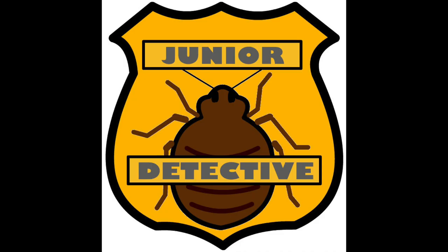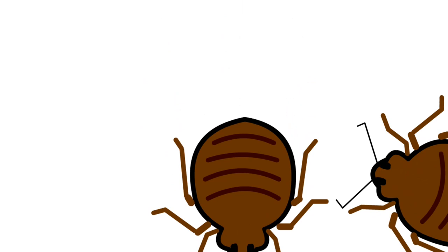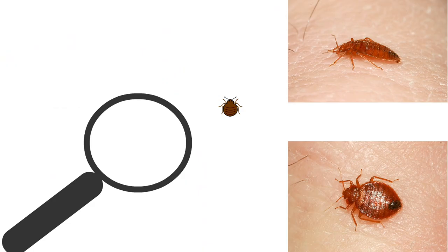You may have heard the saying 'sleep tight and don't let the bedbugs bite.' Sounds scary, right? My mom used to say that to me, but I never really knew what she meant. In fact, I didn't even know what a bedbug was. The goal of today's video is to introduce you to the basic biology and signs of bedbugs so that you can become a junior bedbug detective and help to curb their spread.